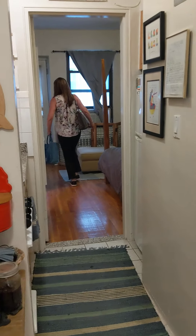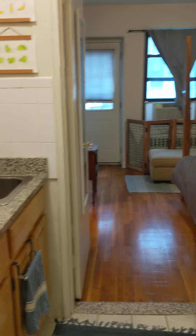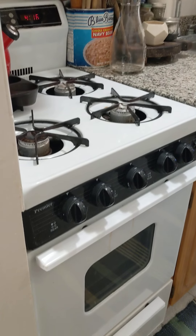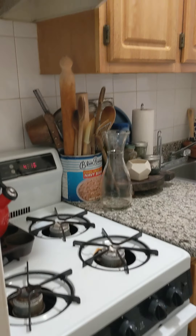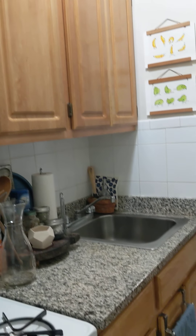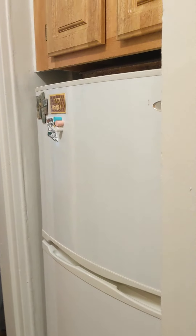You'll see the pass-through kitchen, which has an oven and stovetop. Upper and lower cabinets, kitchen sink, and the refrigerator with some additional cabinets over in the nook over here.